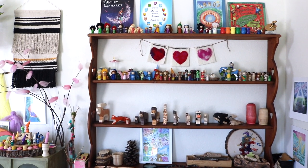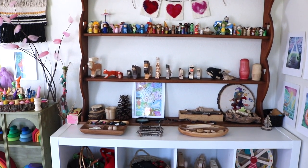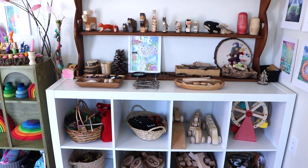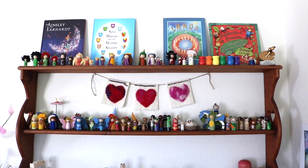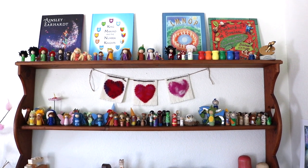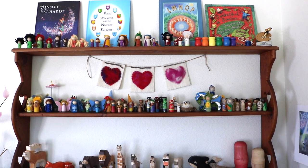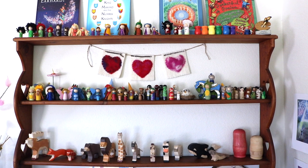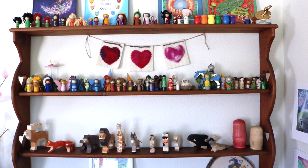Moving on to the biggest unit in this room — this is the cubed organizer shelf from Walmart, I believe the brand is Better Homes and Gardens. The wooden piece on top is something I found on the side of the road, perfect for our peg doll world. The top holds some of our favorite books, our alphabet peg dolls, and then all sorts of other peg dolls I've DIY'd — fairies, superheroes, knights, dragons, animals — all made by me for my littles.